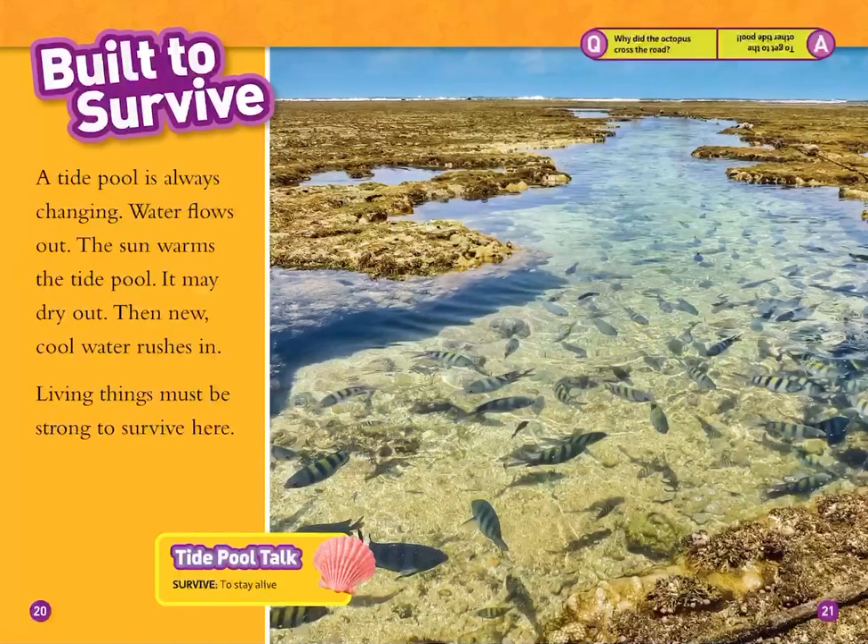A tide pool is always changing. Water flows out, the sun warms the tide pool, and it may dry out. Then new cool water rushes in. Living things must be strong to survive here. Survive means to stay alive.